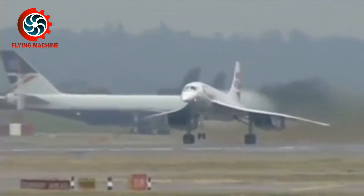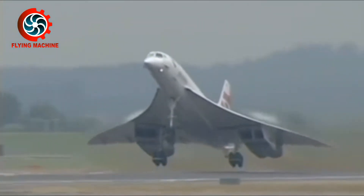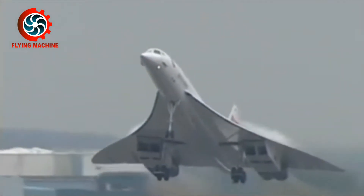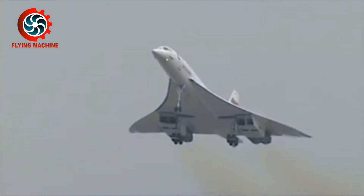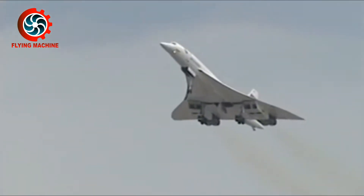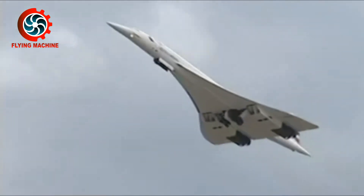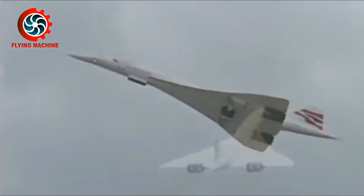Commercial aircraft using Turbojet engines include the Concorde, once used by British Airways and Air France. Although Turbojet engines excel in terms of speed, this technology has been abandoned due to very poor fuel efficiency and the high operational costs that must be incurred.